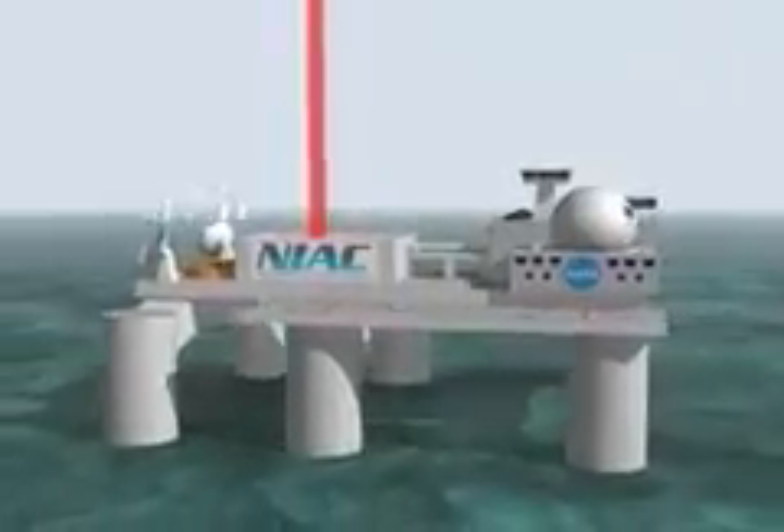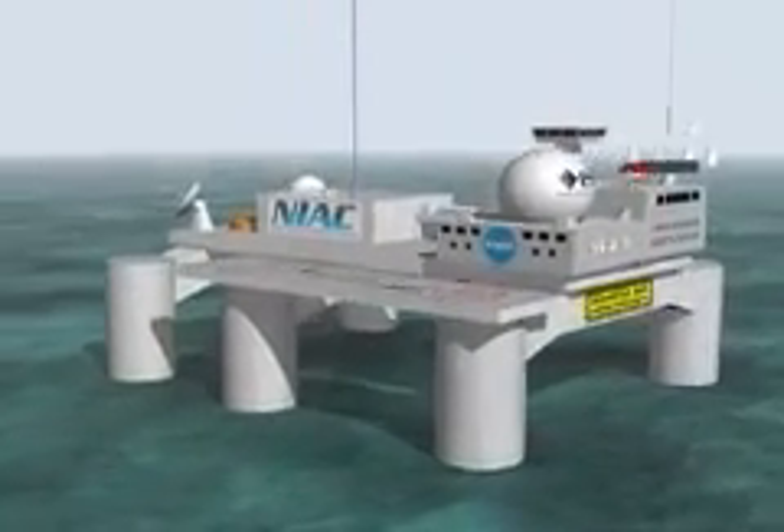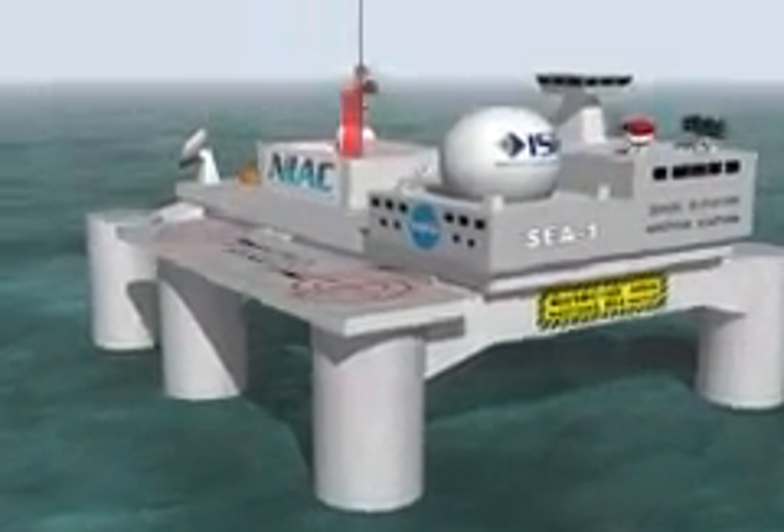At the Earth-bound end, the ribbon would be anchored by a platform or ship off of South America's Pacific coast, in a zone free of lightning, high winds, and air traffic.